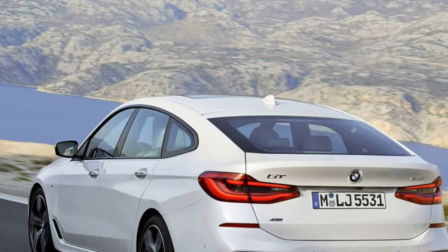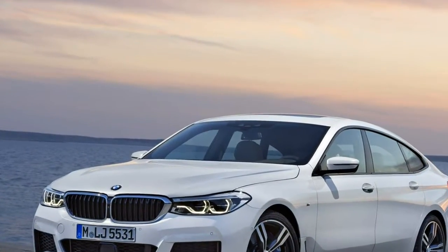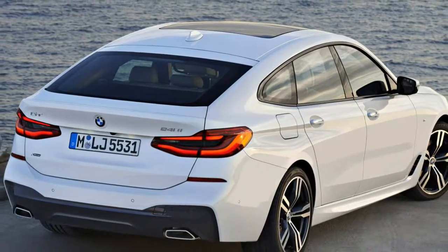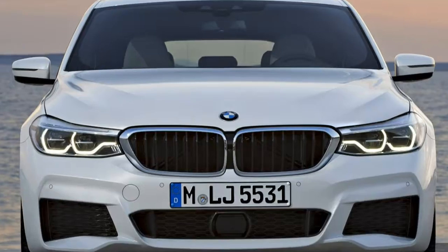Finally, there's the limited-run E63 S Edition 1, which retains the previous car's performance but adds different 20-inch alloys, bodywork stripes and shiny black trim. Tech highlights include Keyless Go, adaptive LED headlights with high-beam assist, a panoramic glass sunroof, Burmester multi-channel surround sound system, and yellow Edition 1 interior trim.